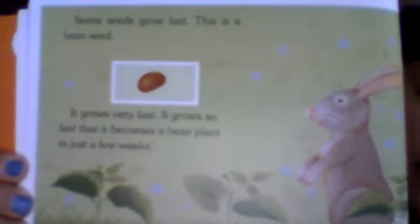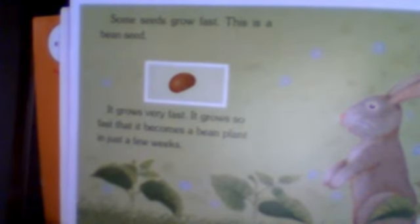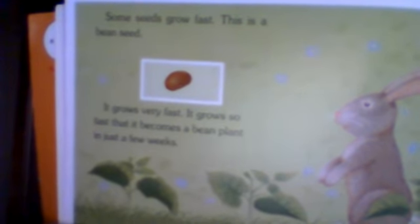Some seeds grow fast. This is a bean seed — it grows very fast, so fast that it becomes a bean plant in just a few weeks. This little tiny seed I'm showing you is a lentil seed. When we go back to the classroom, we could plant a bean. You can use pole beans, bush beans, or lima beans. You can plant these seeds in eggshells, tin cans, old cups, or little flower pots — be sure that your container has holes in the bottom.